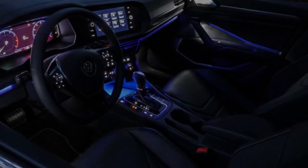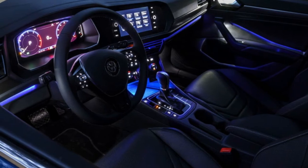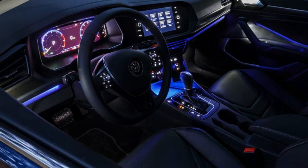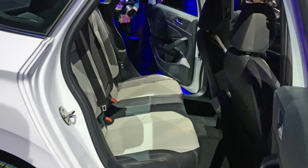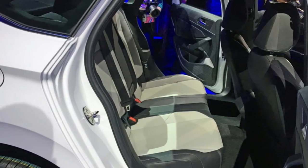Now, if you have a forward-facing seat, note that the new head restraints are quite tall. That can be great for grown-ups, but the restraints are fixed, which may make it more difficult to attach a baby seat to the latch point atop the parcel shelf.